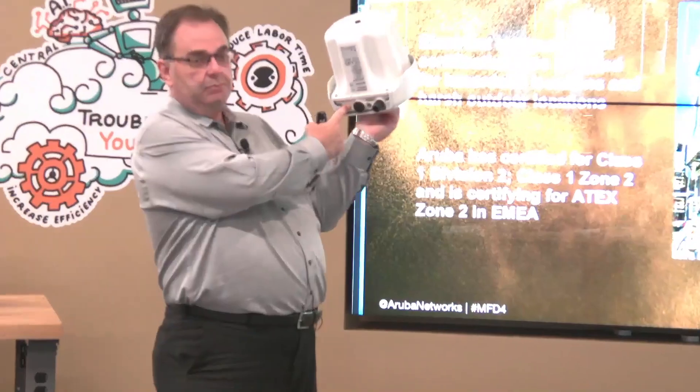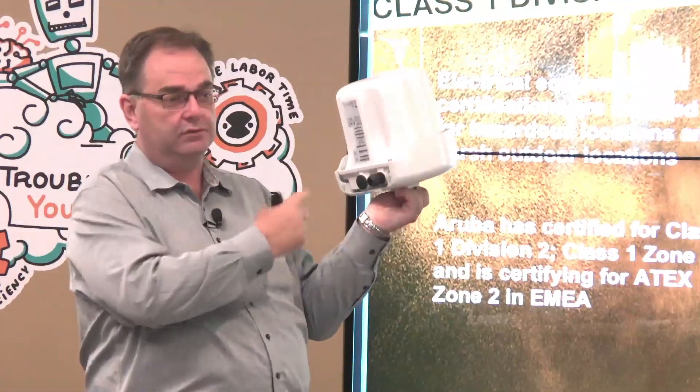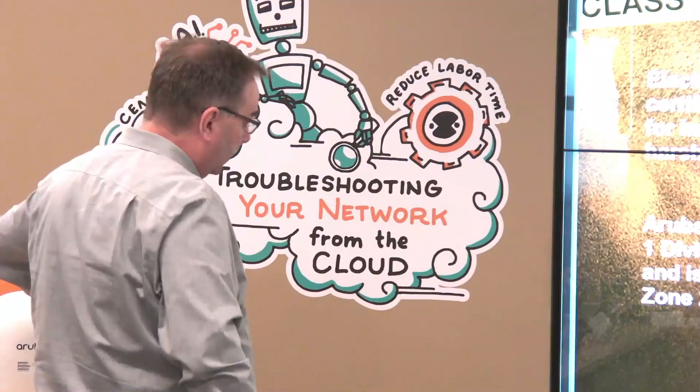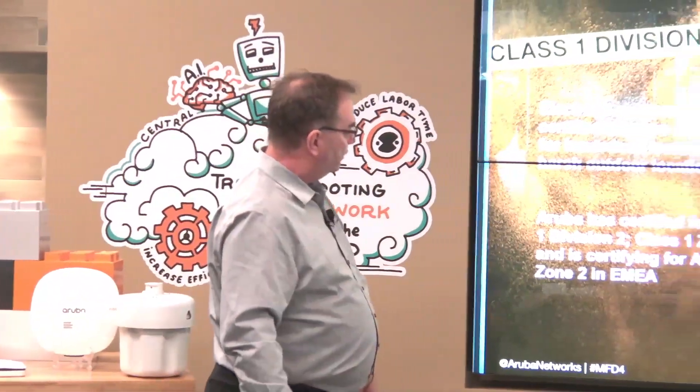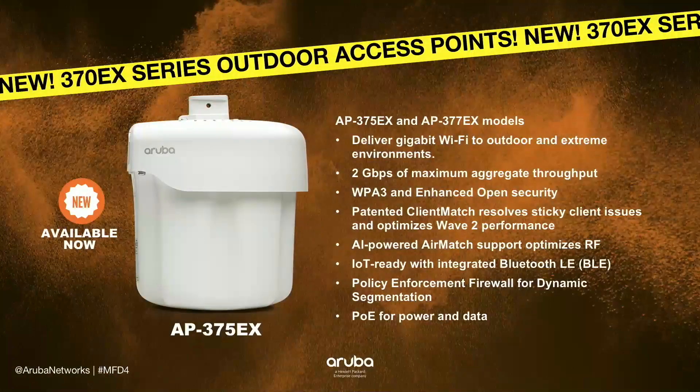The one major difference is the AC port is missing, because exposed conductors on the outside are a no-no for rated environments. Other than that, we now have the ability to extend all the goodness of 802.11ac Wave 2 into your industrial environment. IoT is increasingly driving into that space — there are lots of wired devices, and people with hardened tablets are going to those locations to service equipment.